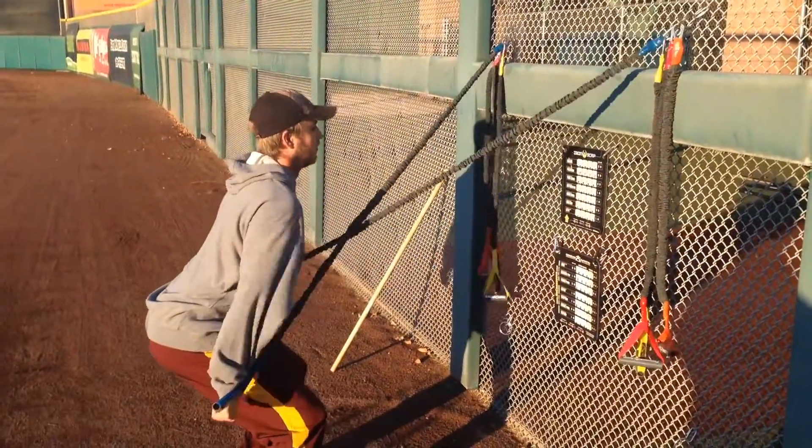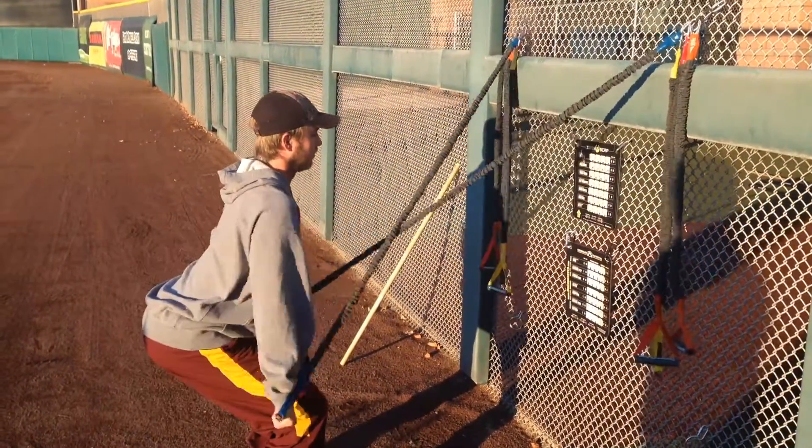First off, every day before we throw, we get on the crossover. We go through a warm-up program, activate the shoulder capsule, get things rolling.